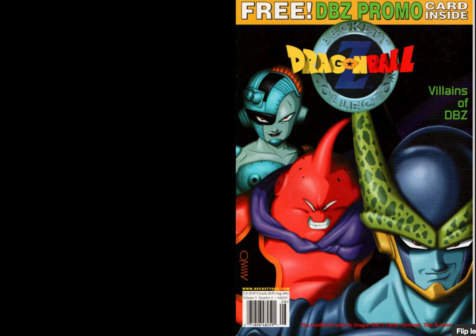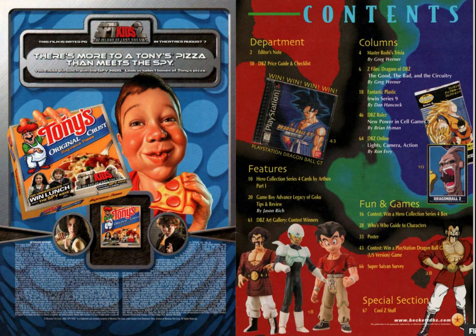Watch my introduction video if you are not familiar with Beckett Dragon Ball Z Collector. If you remember these, I'm sure you will remember them very fondly or with nostalgia. Let me know in the comments what you think of them. I did already make a video for the September 2002 issue, and looking through it as an adult, it's nowhere near as good as I remember it as a child. It's one of those things that's best to leave in your memory and not touch it.